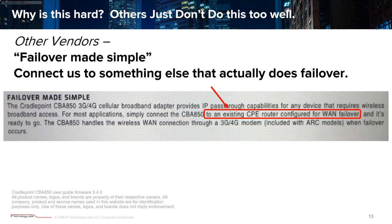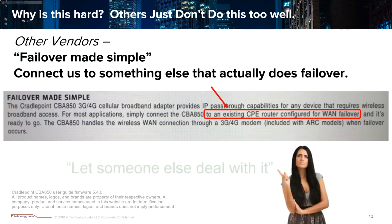I generally don't come at competitors directly, but I had to show this. This gateway is actually marketed as an IoT gateway for failover. I was reading their user guide to see what they do for failover, and they say: for failover, hook us up to a box that does failover. This is pretty typical of the industry — push it off to the side, it's a checkbox item. But that increases costs and complexity, and you probably don't get the network availability you were looking for anyway.